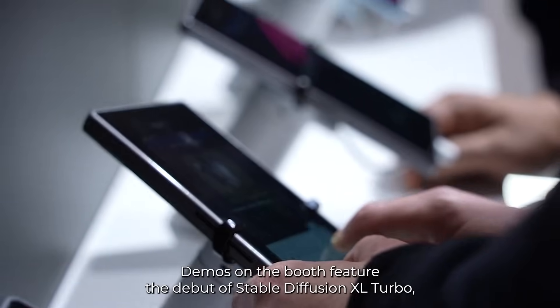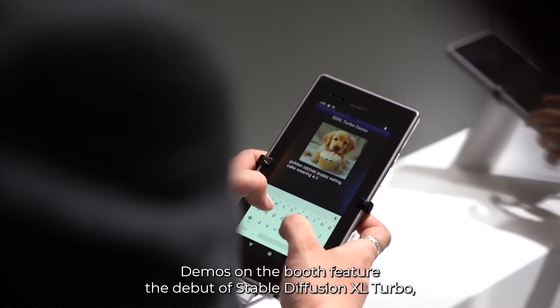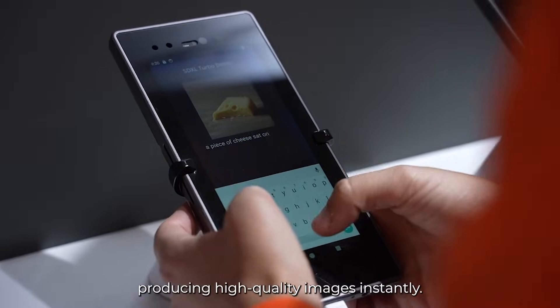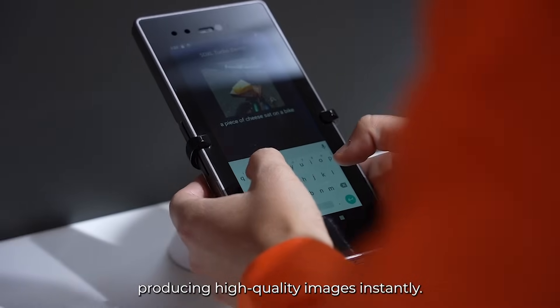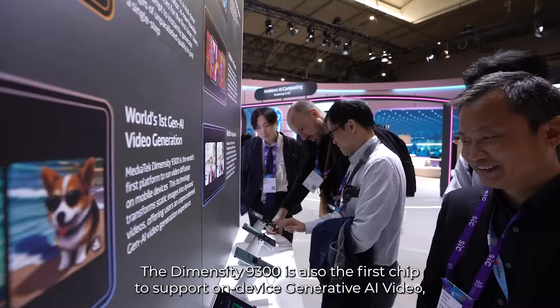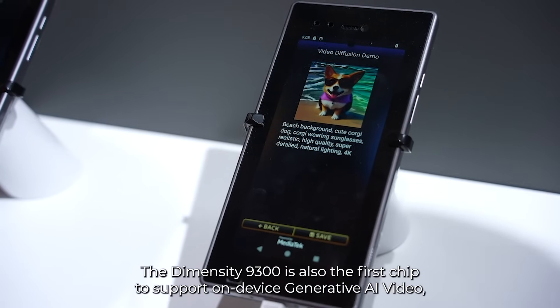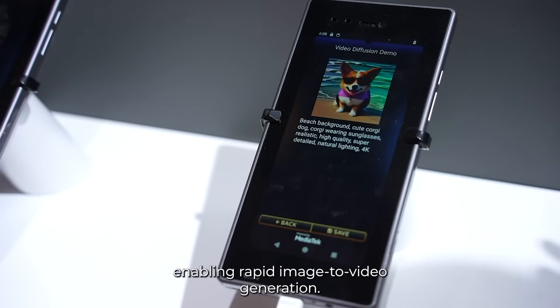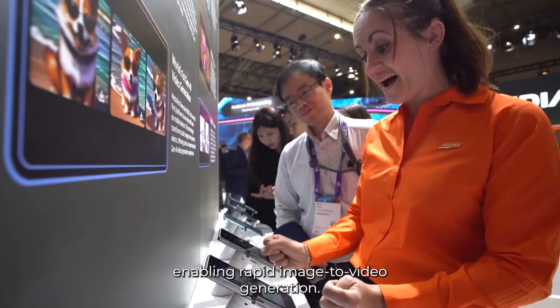Demos on the booth feature the debut of StableDiffusion XL Turbo, a real-time text-to-image generator on-device, producing high-quality images instantly. The Dimensity 9300 is also the first chip to support on-device generative AI video, enabling rapid image-to-video generation.